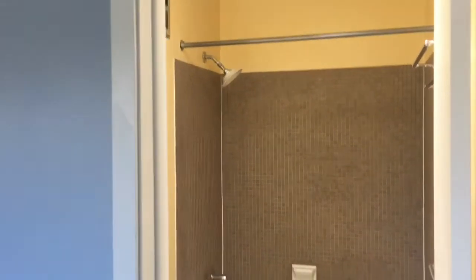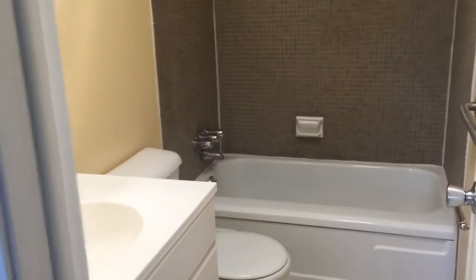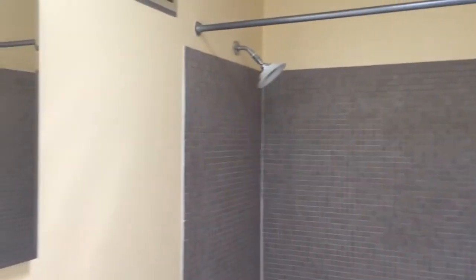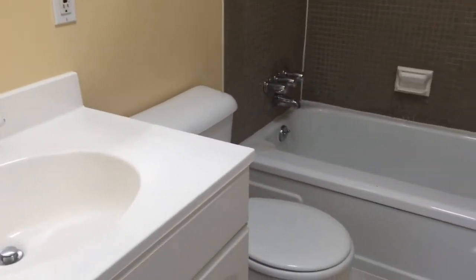This is a nice full bath within the master suite — very nice tiled bathtub with a full shower, sink cabinet, and toilet.